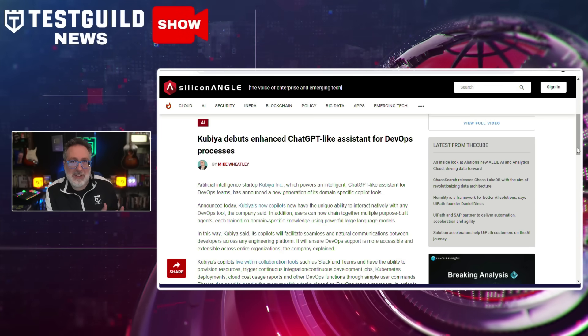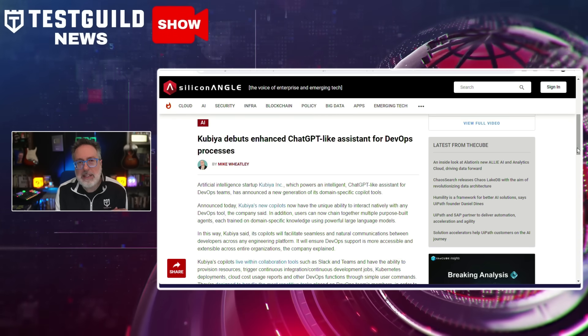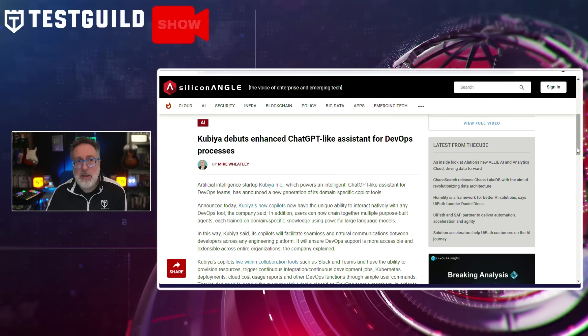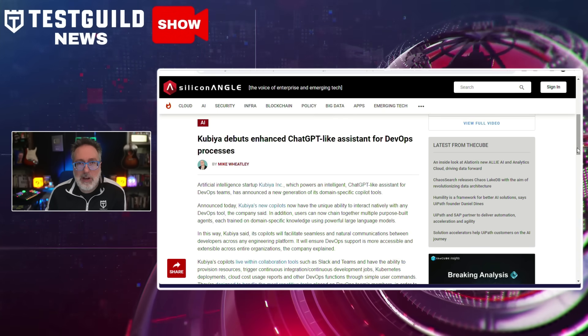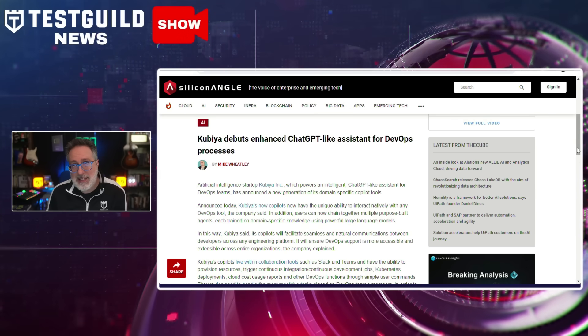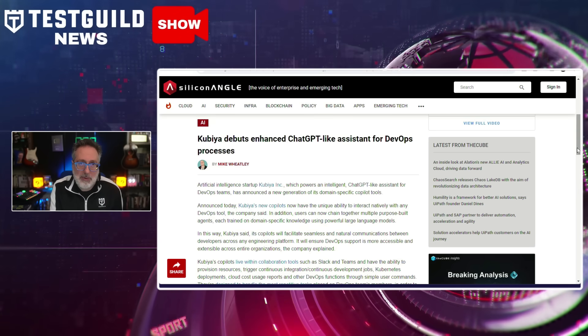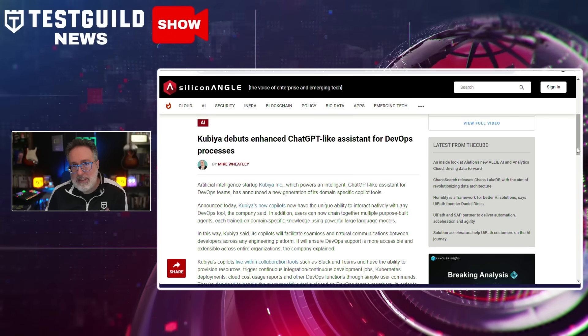Talking about AI assistants, here's another use of AI with DevOps. Kubia just unveiled a new enhancement of a ChatGPT-like AI assistant. Kubia's co-pilots are engineered to interact natively with any DevOps tool, promising seamless communication and collaboration among developers across various engineering platforms. Integrating with popular collaboration tools like Slack and Teams, Kubia's co-pilots are adept at provisioning resources, triggering continuous integration and deployment jobs, and generating cloud cost usage reports through simple user commands. The AI assistant is designed to tackle repetitive tasks, boosting the productivity of DevOps teams and helping reduce DevOps bottlenecks and improve developer velocity.